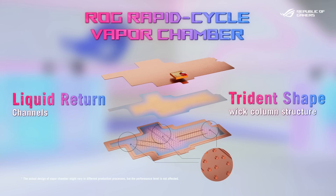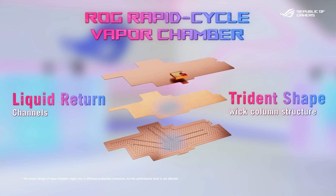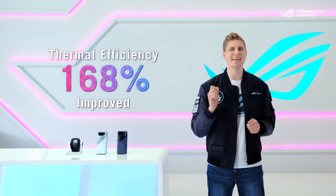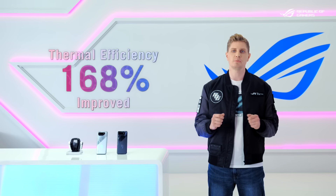The ROG engineers redesigned the vapor chamber completely. The overall thermal efficiency of this new rapid cycle vapor chamber in the ROG Phone 7 is 168% improved compared to the previous model.